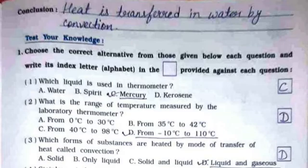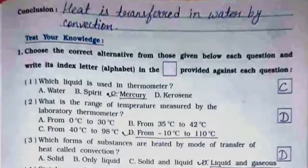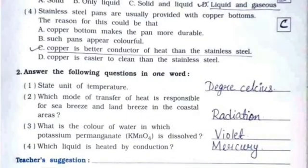Third: which forms of substances are heated by the mode of heat transfer called convection? The answer is option D — liquid and gaseous. Fourth: stainless steel pans are usually provided with copper bottoms; the reason could be that the answer is option C — copper is a better conductor of heat than stainless steel.